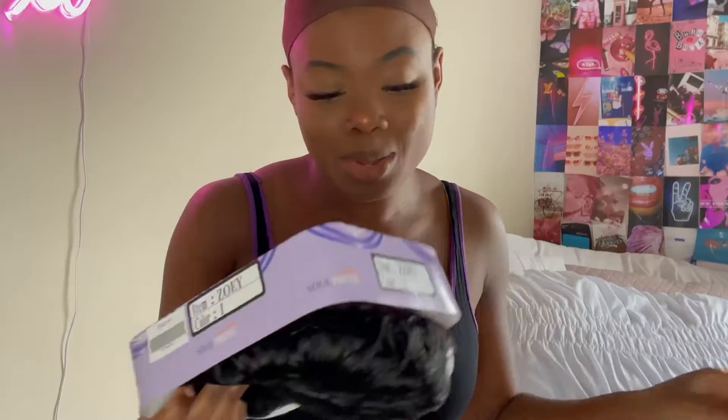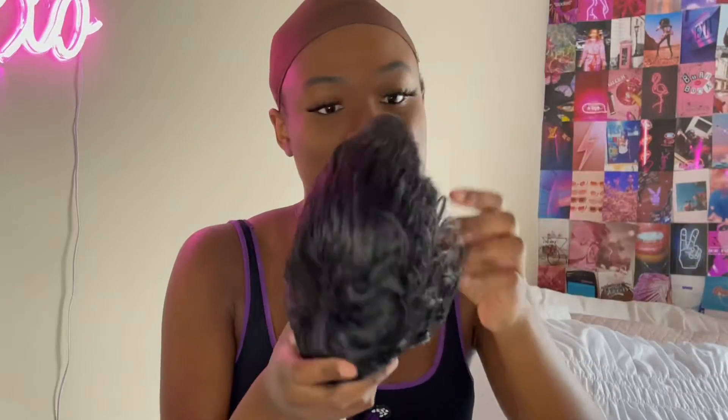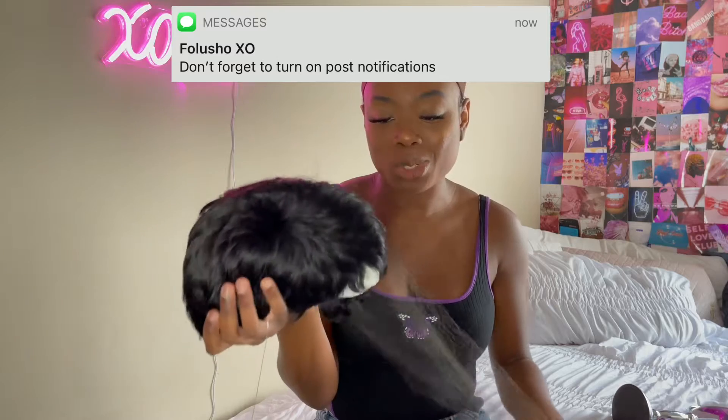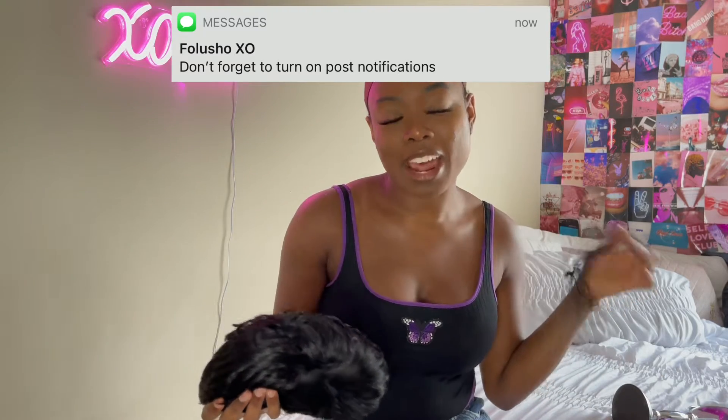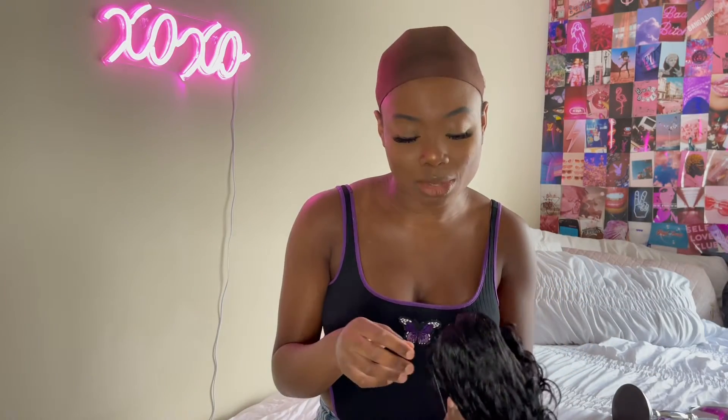And we are going to move on to the next wig. This is the next wig — it is Soul Trust in the style Zoe, as you can see. I actually know the brand Soul Trust, so I was really excited to get this one. Let me just open this up and see how it looks. Oh, this is mad cute. Packaging is very, very nice. I'm going to probably just rip it apart. Whenever I try on short wigs, I always feel like a different person. So I'm really excited for this one.